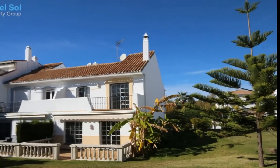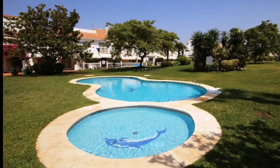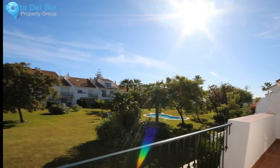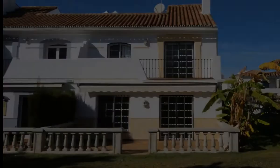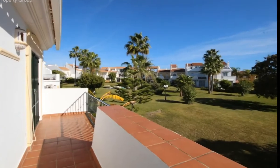A semi-detached house, perfect family home — three bedrooms, three bathrooms, and a toilet — located in a well-maintained community with beautiful subtropical gardens. Walking distance to all amenities and even the beach, just a few minutes drive from San Pedro and the exclusive Puerto Banus. The actual house is very spacious with lots of natural light.